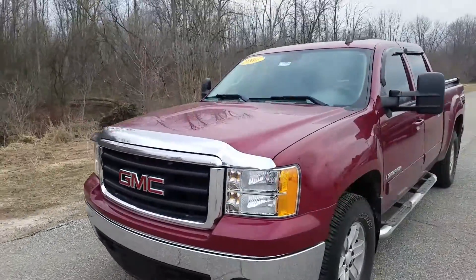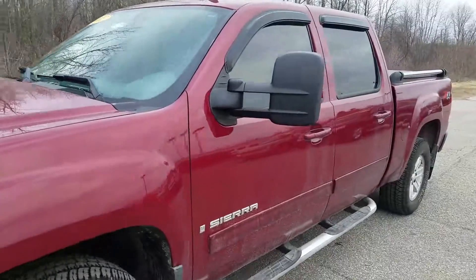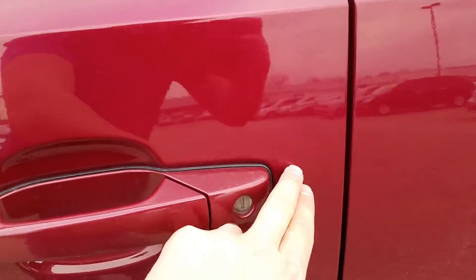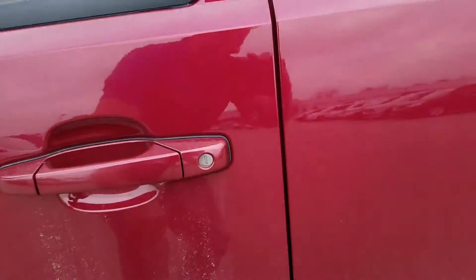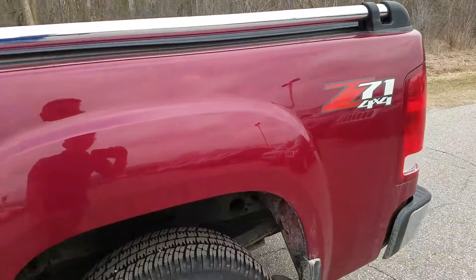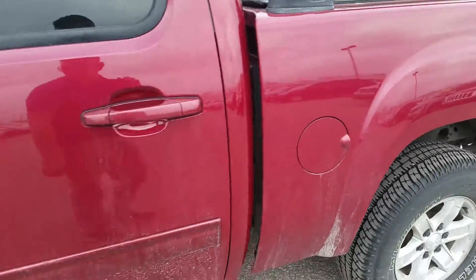The driver's side exterior is in good condition and has been well maintained. Right here, right behind the driver's door handle, there is a little bit of a dent. Other than that, there don't seem to be any other imperfections — no scratches or anything like that.